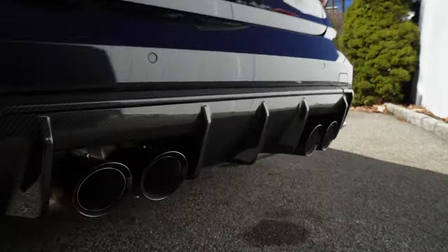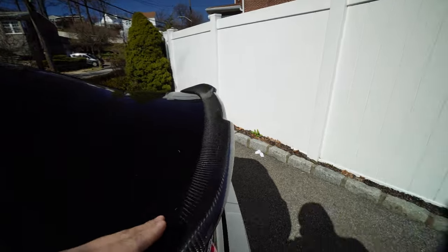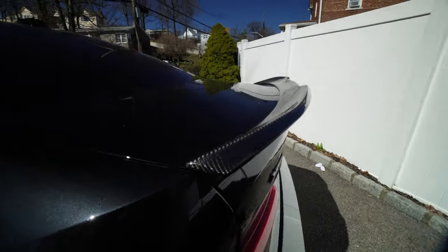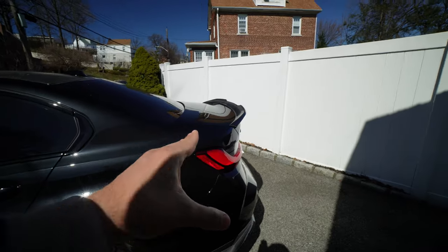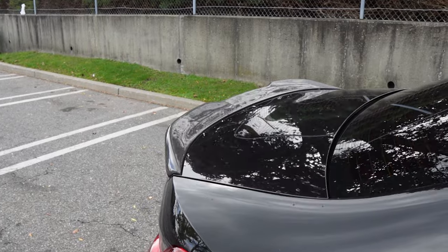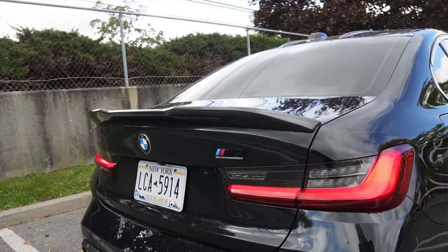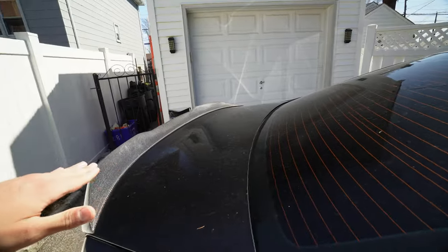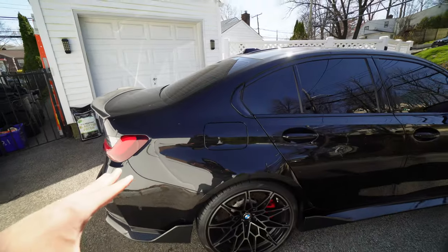Another cool thing about this diffuser is it has one extra fin, giving it a little more aggression — normally it's just two fins, but this one has three. Next on the list we have this subtle duckbill-style spoiler. It's nice because it sits right on the edge of the trunk, giving the car a more elongated look. It also looks really good with the carbon roof because it comes down and the spoiler continues, so it all flows and feels thought out.